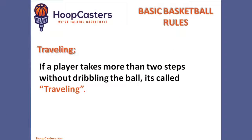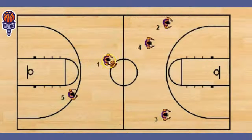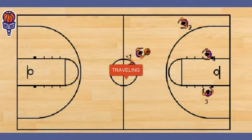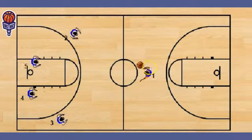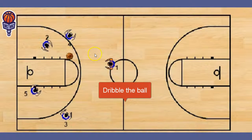The second most common violation is traveling. If a player takes more than two steps without dribbling the ball, it's called traveling. This is a lot easier to see in person, but for the most part, you can't just run down the floor without dribbling the ball. As we discussed, you either have to dribble the ball or pass the ball.